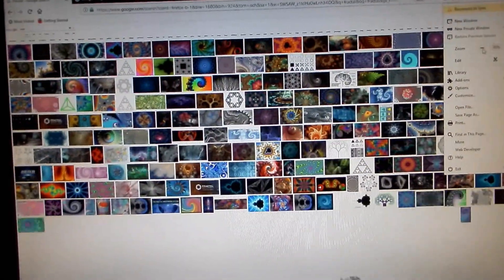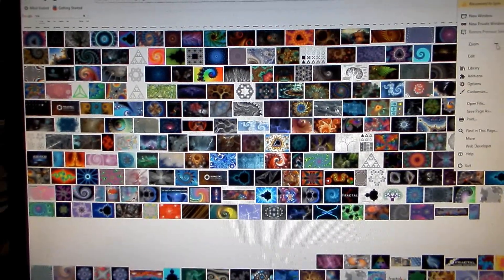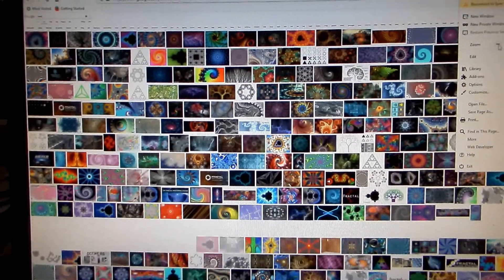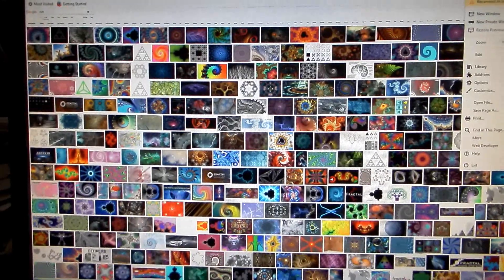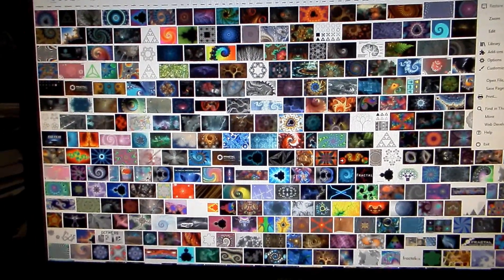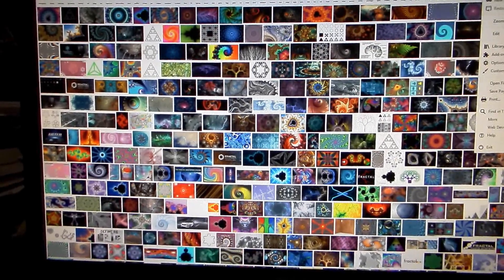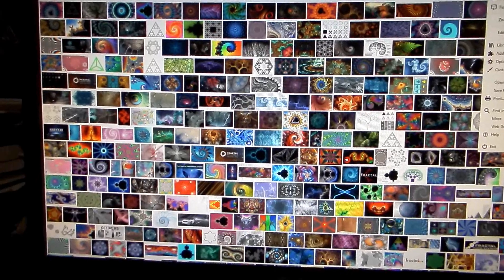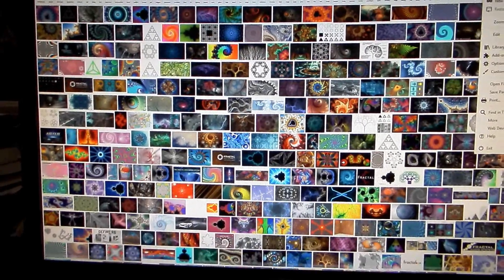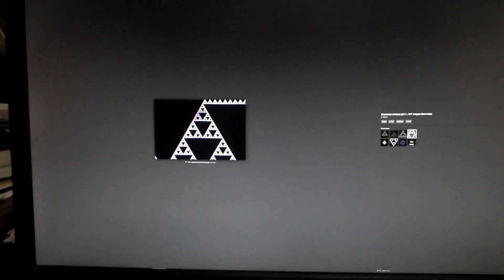Many patterns like that exist. Thanks to computers it's possible to draw them by machine. Before, it would be just way too much work to do it, but now it can be done and even animated.